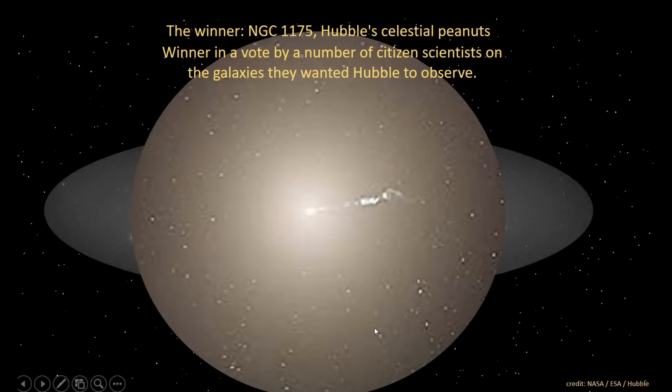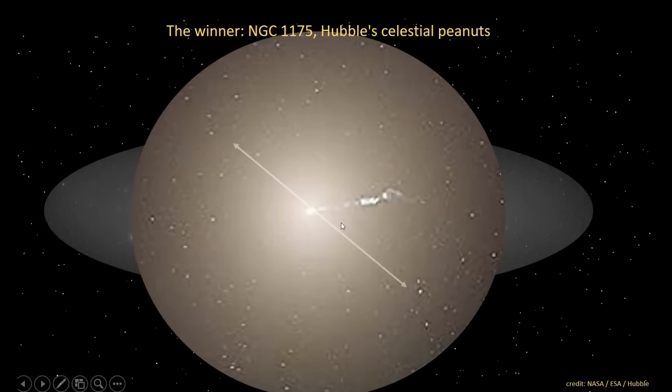According to my theory, it used to be an elliptical galaxy. A gamma ray burst occurred in its core, which created a strong entangled star chain. Let's call this chain a rod. This rod was rotating, flattening the galaxy as a result, just like pizza dough.